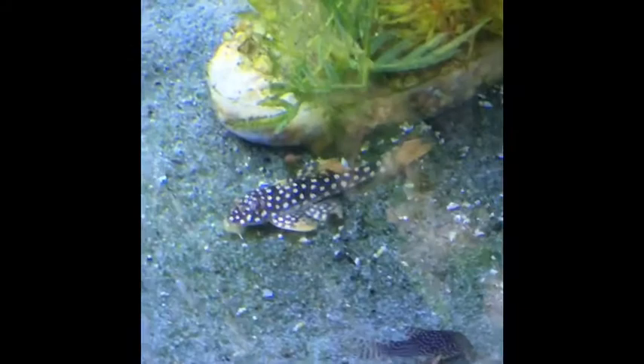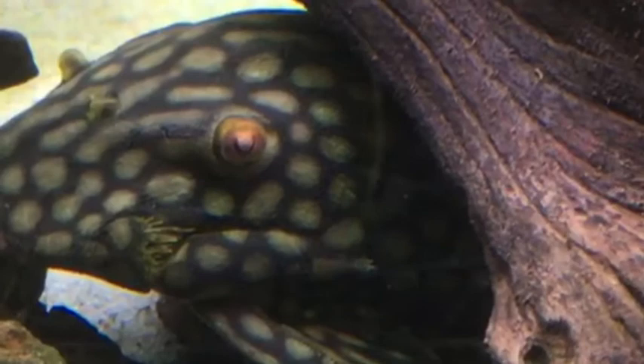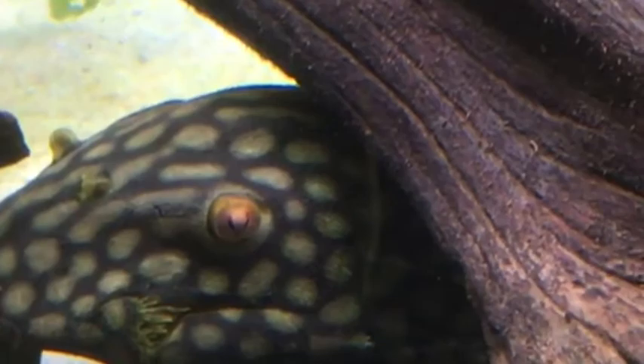While there are catfishes that come from almost all over the world in cold or warm waters, plecos only come from South America. If you have a pleco, you may have noticed that they normally only come out at night — that's because they're nocturnal. This picture shows how the pupils on a plecostomus change shape from night to day. That funny little half-crescent circle is called an omega iris, which is the fancy way that plecos block out extra light so they can see well at night and not be blind during the day.